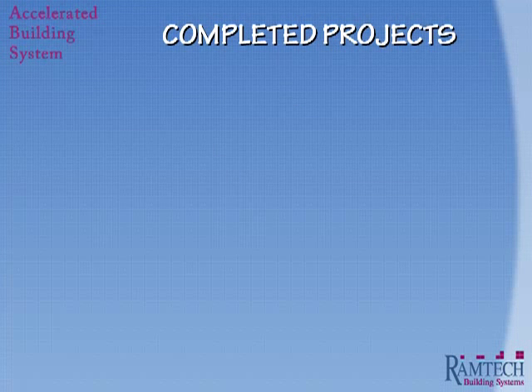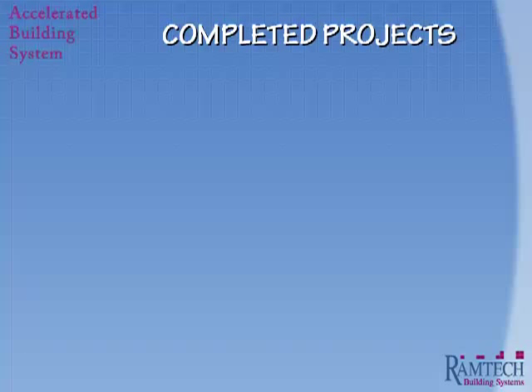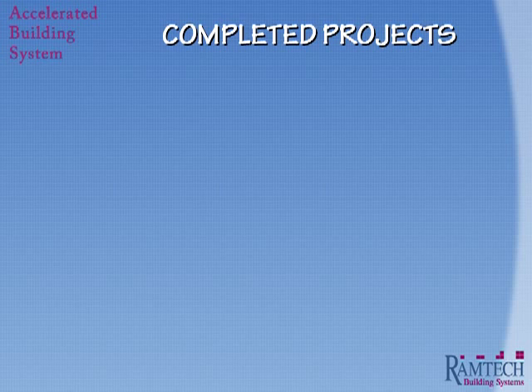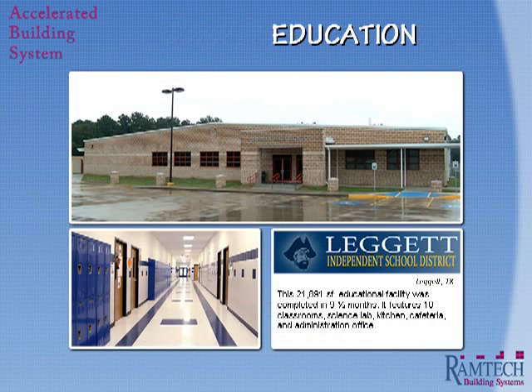Now let's take a look at some completed projects to give you a better idea of the possibilities available with Ramtech's Accelerated Building System. This first slide shows a 21,000 square foot building developed for Leggett Independent School District — a freestanding expansion of the existing high school that included 10 classrooms, a science lab, a full kitchen area, and administrative offices.